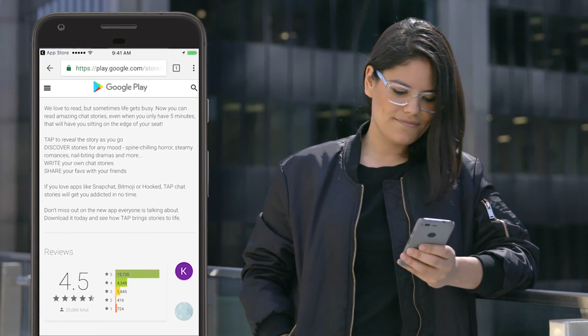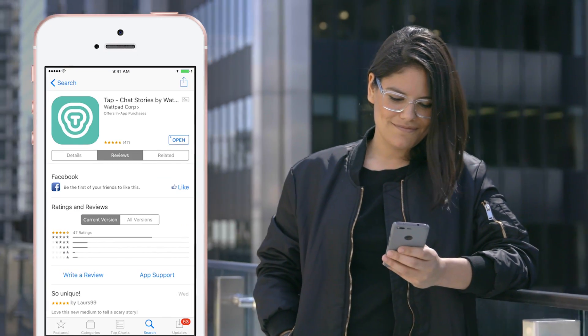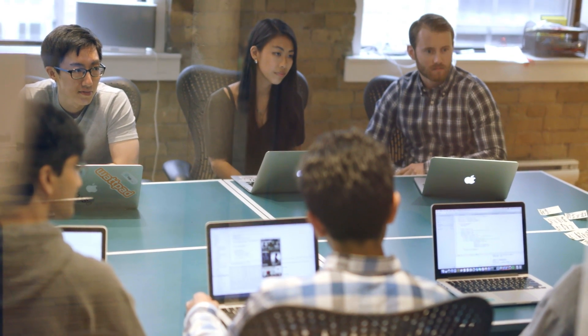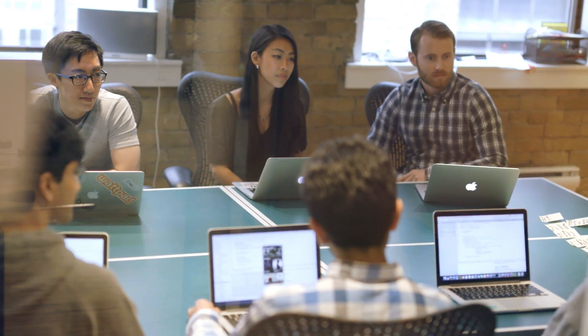The app has been really well received in both Google Play and the iOS App Store. We've had over 1 billion taps in TAP so far through TAP stories. In the first weekend that we launched our story writer, 25,000 people wrote stories.